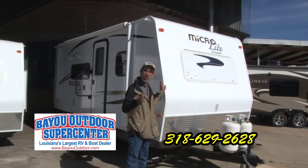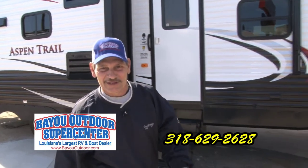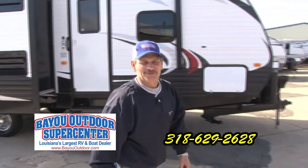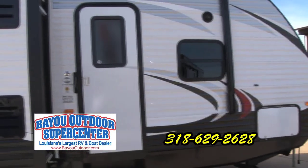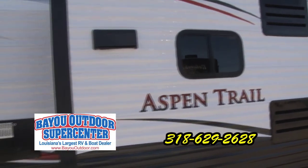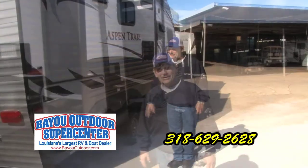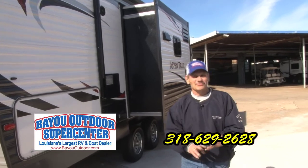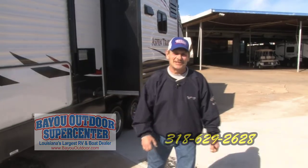I'm Quentin Smith at Bayou Outdoors at the fairgrounds. We're having a sale this weekend — you need to come out and see us. We've got some nice deals on trailers, like this Aspen Trail with two slides, outdoor kitchen, and bunkhouse model for the kids. We've got all kinds — travel trailers, fifth wheels, motor homes. Be sure to come see us out at the State Fairgrounds this weekend.